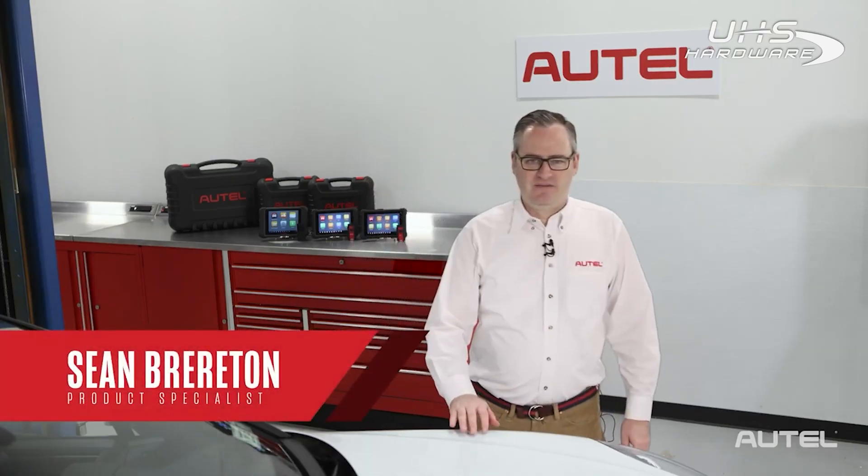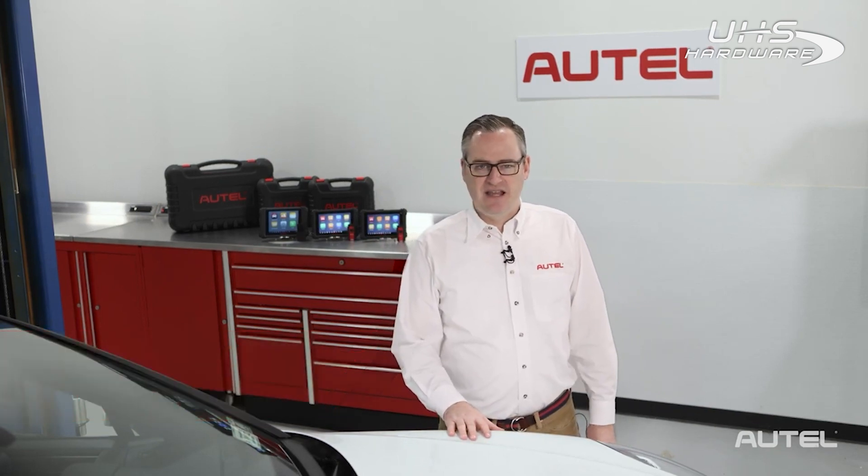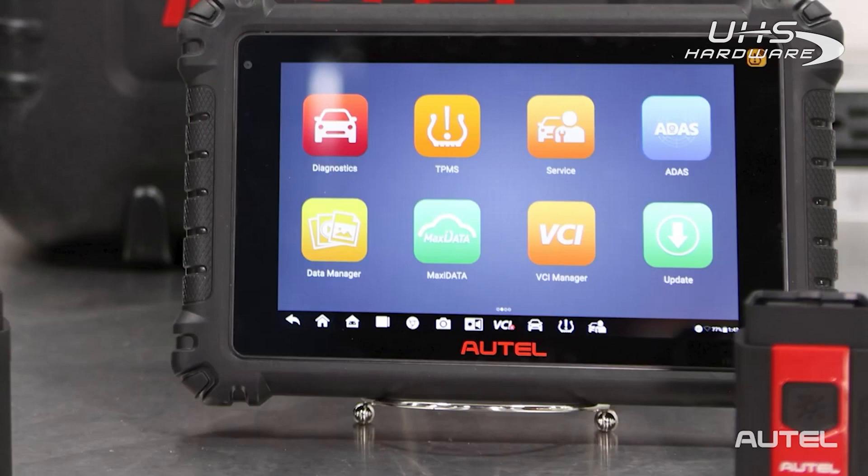Hello, I'm Sean with Autel. Today, I want to introduce you to our three newest diagnostic tablets: the MS-906S, MS-906PRO, and MS-906PRO-TS.